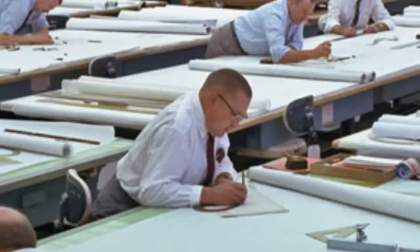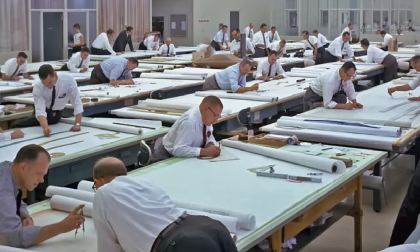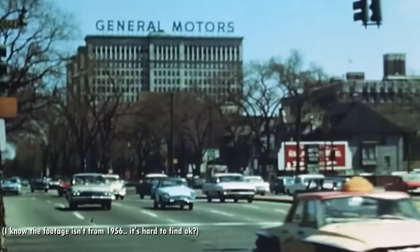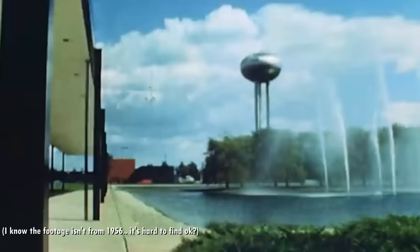Harley Earl was the head of the design department and usually gets credit for all the many great designs. But don't forget that some 20-30 men worked at the office, and not everything credited to Harley actually came from him — some came from one of the employees. One of those employees was designer Chuck Jordan, and on a nice day in 1956 — remember that year — he decided to go out of the office and check to see if he could get a glimpse of the competitor's cars. Call it leisurely industrial espionage.